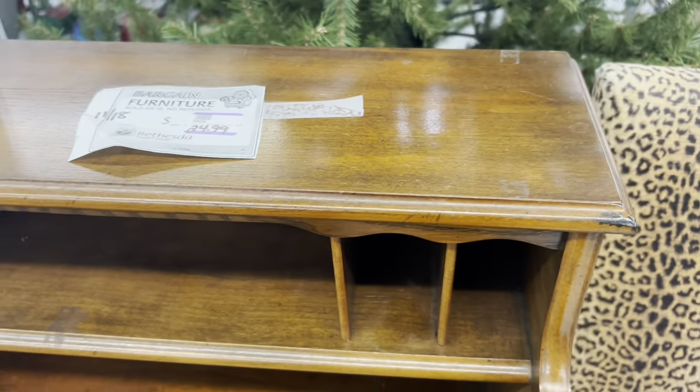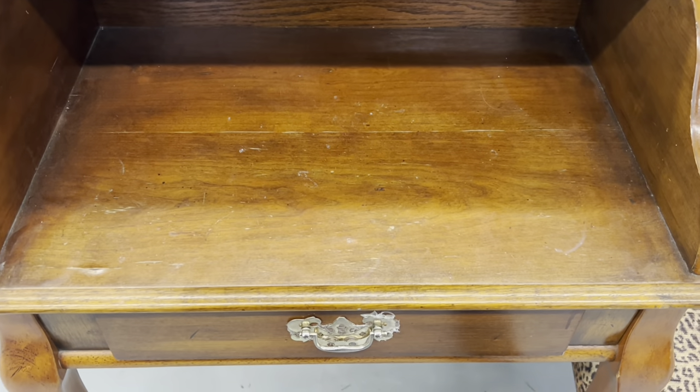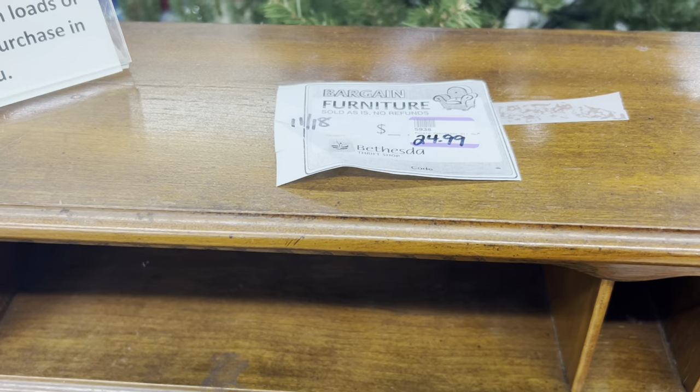I loved this little telephone table desk — whatever you want to call it, a secretary. $24.99, I thought, was a great price, but I have absolutely nowhere in my house to put it.